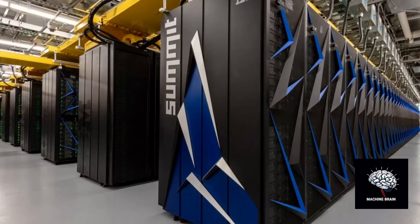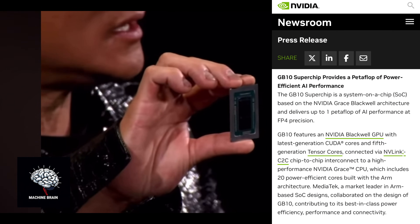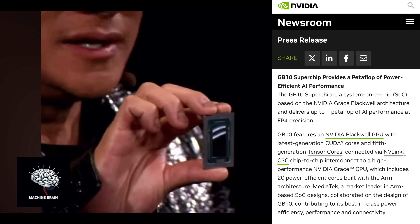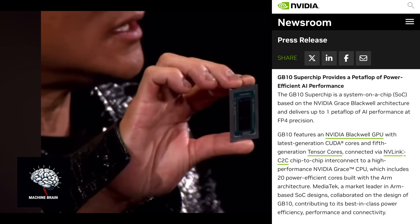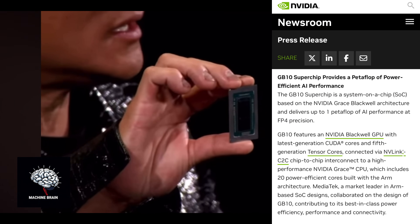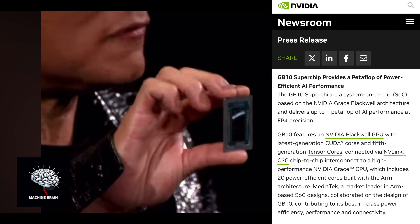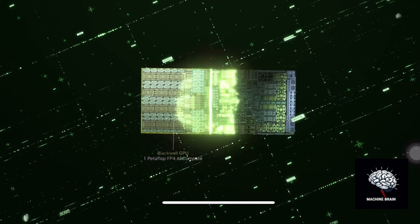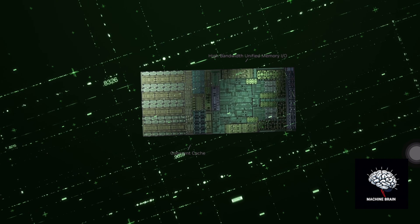Let's start with raw power. Imagine one quadrillion calculations per second — that's what one petaflop of AI computing performance at FP4 precision means. At its heart lies the GB10 Grace Blackwell Super Chip, combining a 20-core Grace CPU with NVIDIA's latest GPU technology. Link two units together and you're looking at handling AI models with up to 405 billion parameters.